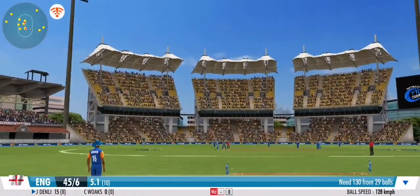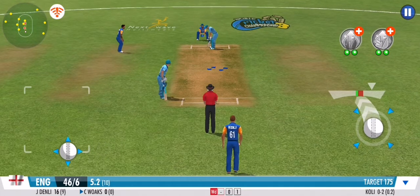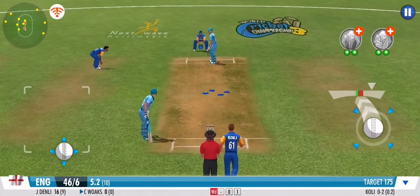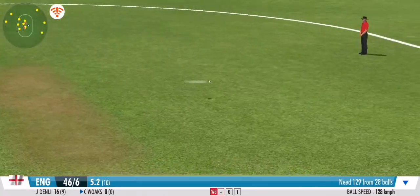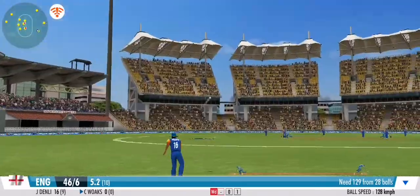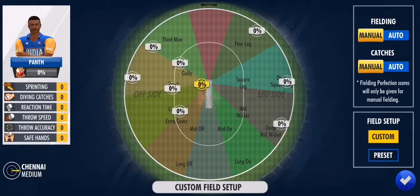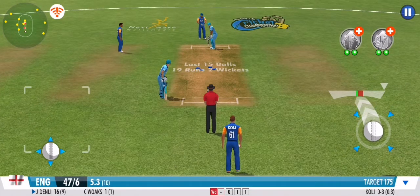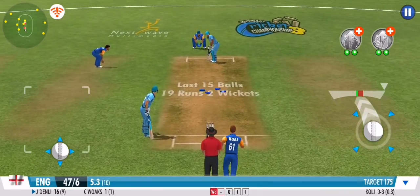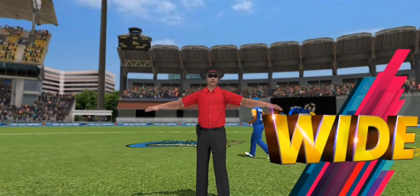Gets it in his hands and chucks it right back. Great coordination between the pair — that's terrific running, opening the tally with a quick single. Just a complete lack of control from the bowler here, resulting in a wide.